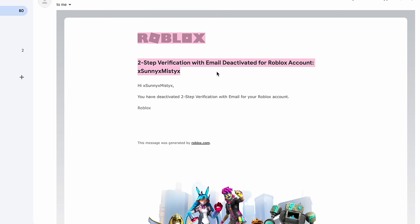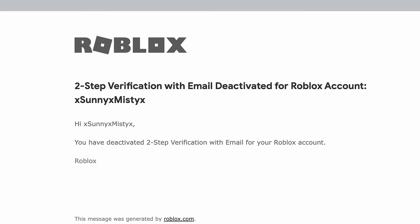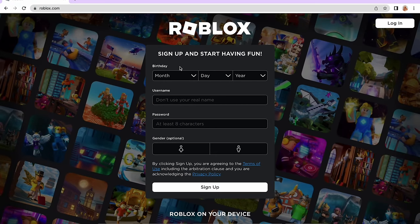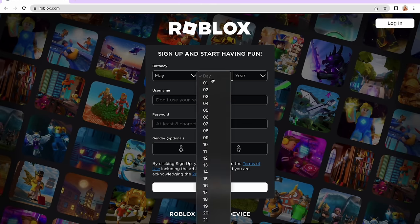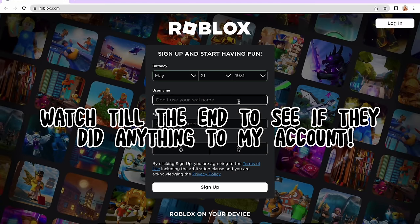I checked my email and saw: two-step verification with email deactivated for Roblox account. So I had to make a new account until Roblox gives me my old account back. At the end of the video I'll be telling you guys if I got my account back or not.